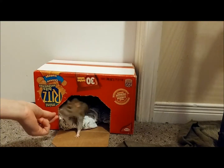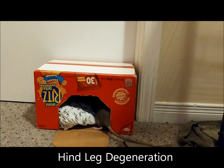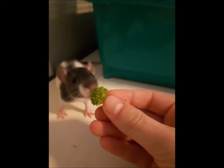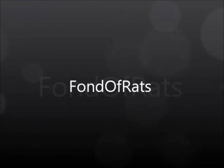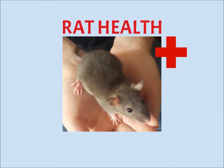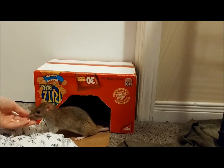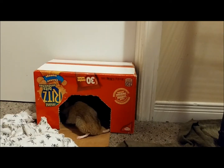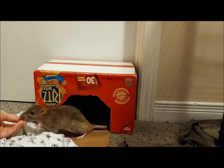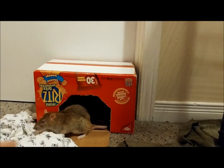Hey guys, welcome to my first health-related video on hind leg degeneration in rats. Hind leg degeneration is something that develops in almost any rat that lives to an old age. Basically, HLD is where your rat loses the ability to properly move their hind legs. You can see with Pippa that her mobility is limited because of hind leg degeneration.